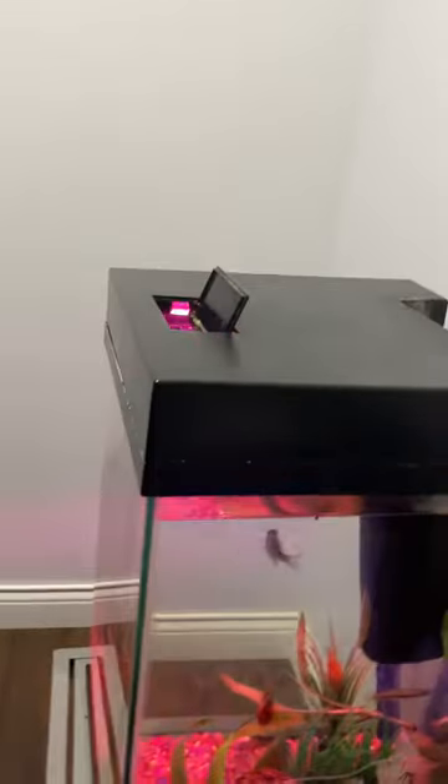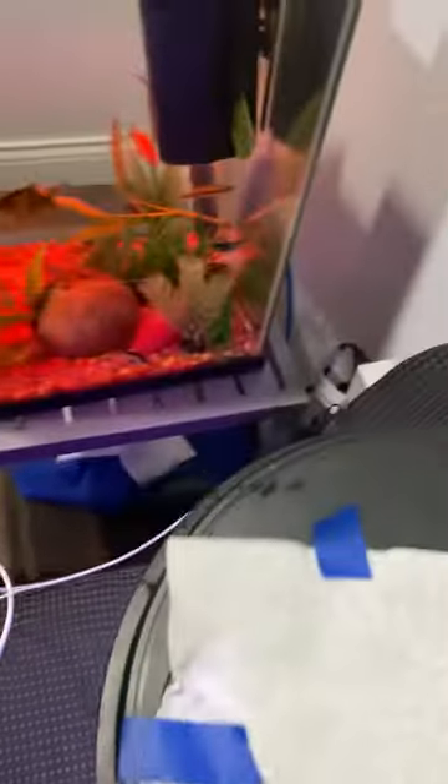I'm about to throw in some floating right now. Here's the floating pellet I prefer — you could use any others though, it will be fine. Just don't get the trash.